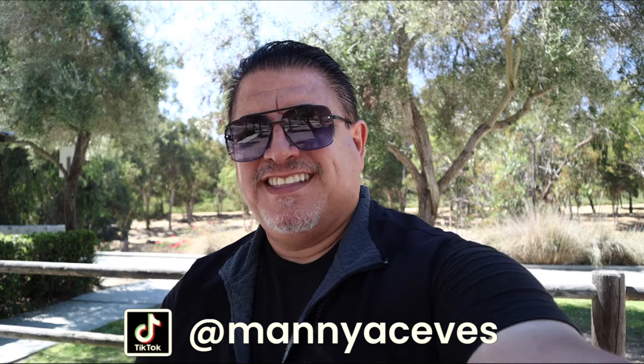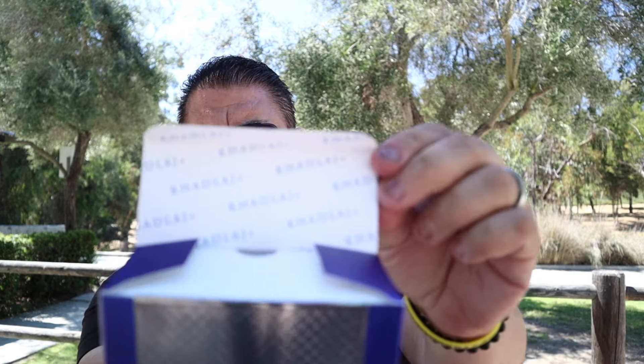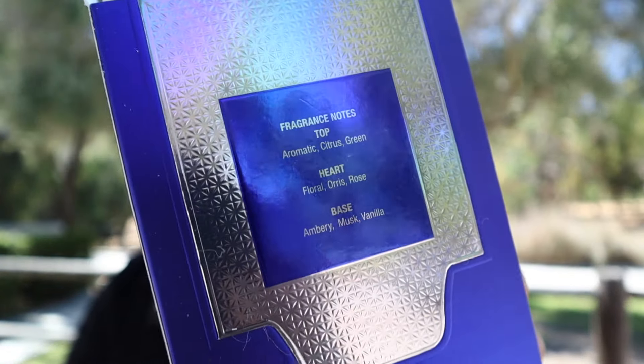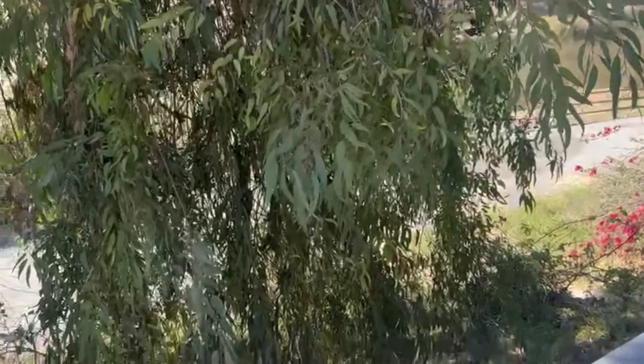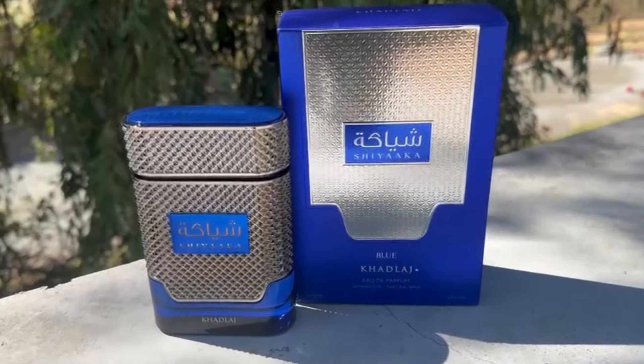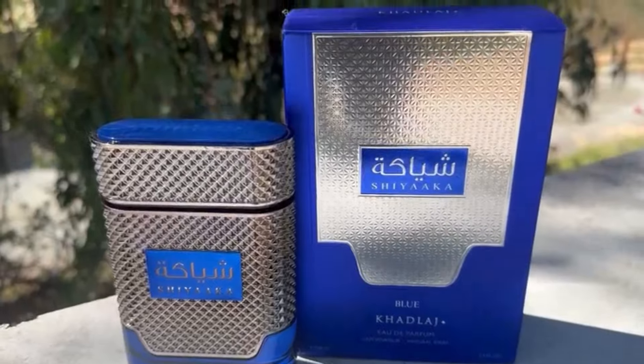De verla estoy seguro que es una fragancia tipo Blue de Chanel o algo así. Las reseñas en línea dicen que se trata de un Blue de Chanel con un Invictus Aqua. Las notas que trae son: aromáticas cítricas verdes de salida, notas medias florales de iris y rosa, y de base ámbar, almizcle y vainilla.